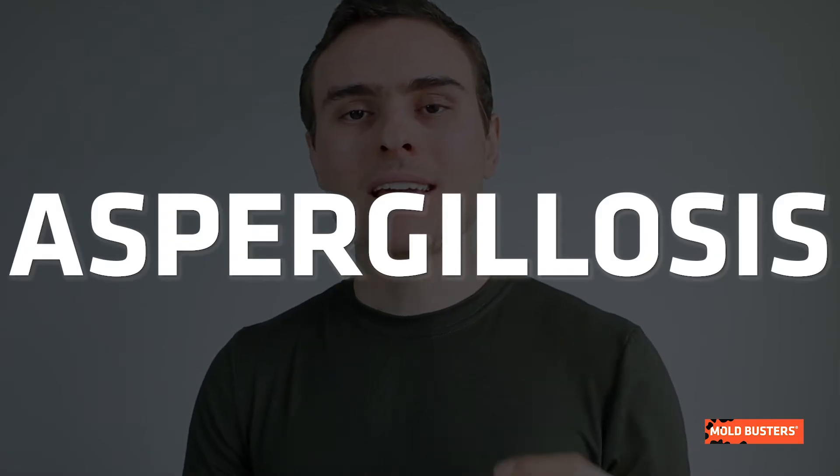In human beings, Aspergillus flavus spores cause aspergillosis. This is an infection that mainly attacks the respiratory system but can also affect the eyes and ear canals.